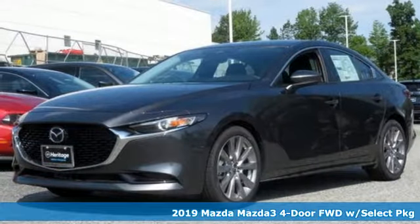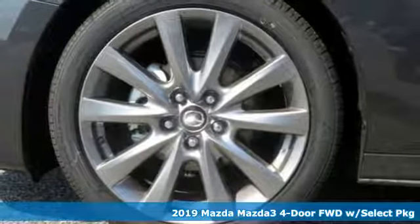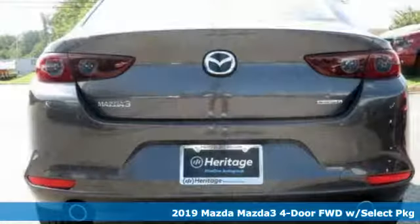Here's a new 2019 Mazda 3 4-door. With Mazda, driving's what matters most. And with features like these, every drive's a pleasure.